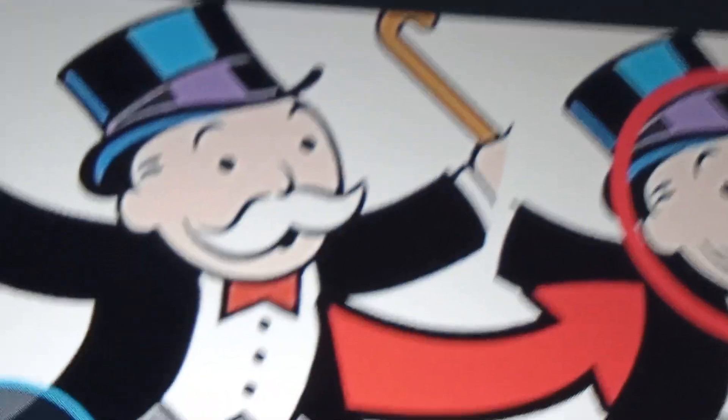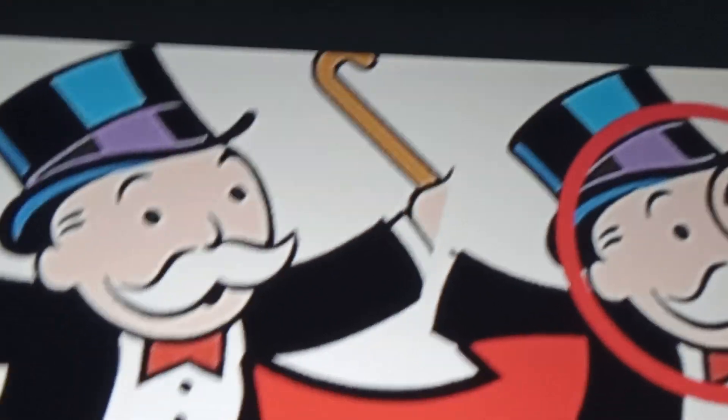Those are some creepy Mandela effects — I don't know why it is, to show us what the universe was a hundred years ago. I don't get what the difference is between these differences, it's creepy. I don't know what this guy's name is, but you can see in here he doesn't have glasses, but in this picture he does have a glass thing, so it's a little bit concerning. And those are the top creepy Mandela effects — if I missed any, definitely let me know in the comments. I'll see you guys in the next video. Bye!